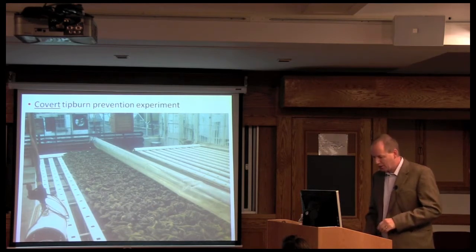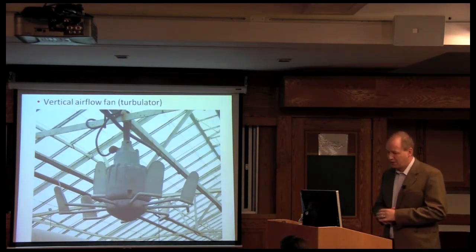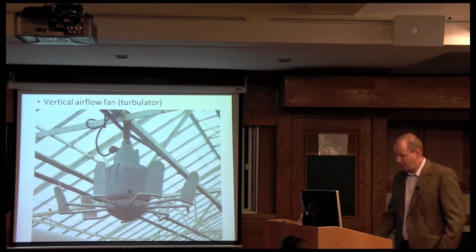He quickly told us to use turbulator fans — overhead fans that could blow large amounts of air vertically down on the lettuce crop to help increase plant transpiration and overcome the tipburn issue. And so this is what we started doing, and this is how we overcame the tipburn issue — but only to a certain extent.